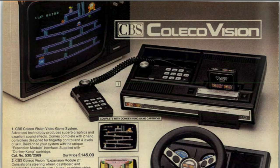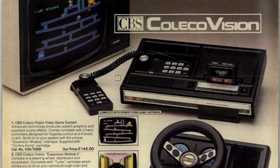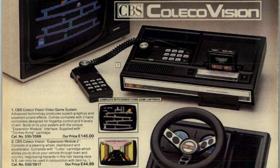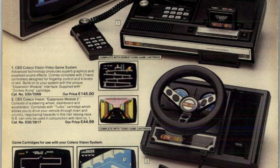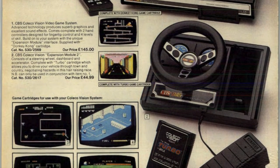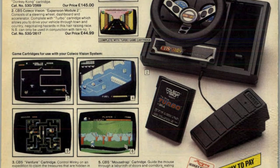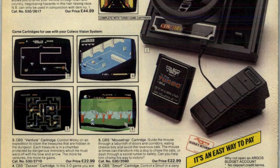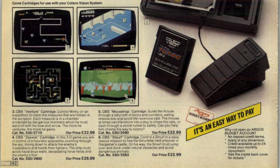Looking back at that old advert, it looks like they were trying to make this a games console and a computer with more add-ons than you could shake a controller at. The actual console was quite expensive at £145 — one of the more expensive consoles we've seen so far. There was the expansion module 2, which was a steering wheel with a foot pedal. They don't seem to be selling expansion module 1, which was an add-on that let you play Atari 2600 games on it — so it was like backwards compatible with another console altogether. Brilliant idea.